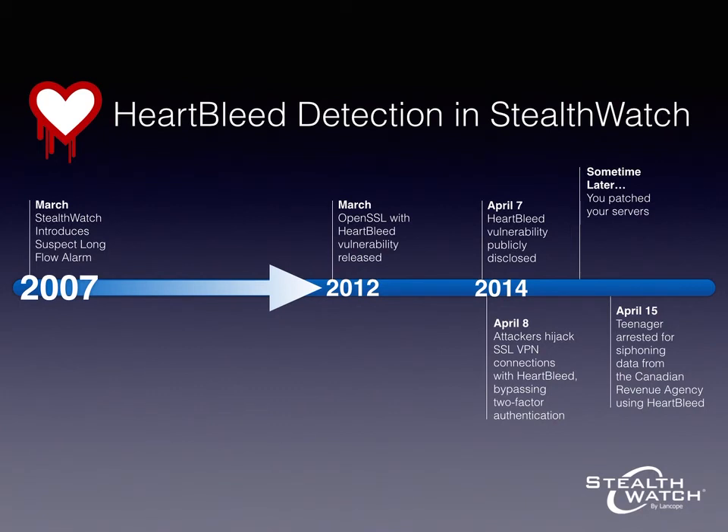The reality is that we had the ability to detect Heartbleed attacks in our product for years before the Heartbleed vulnerability was even introduced into OpenSSL. The vulnerability was introduced in 2012, and as far as we know, went undiscovered for two years up until April 2014 when the vulnerability was finally publicly disclosed. And even after the public disclosure, it probably took some time to get servers patched, and we know that attack activity began immediately.